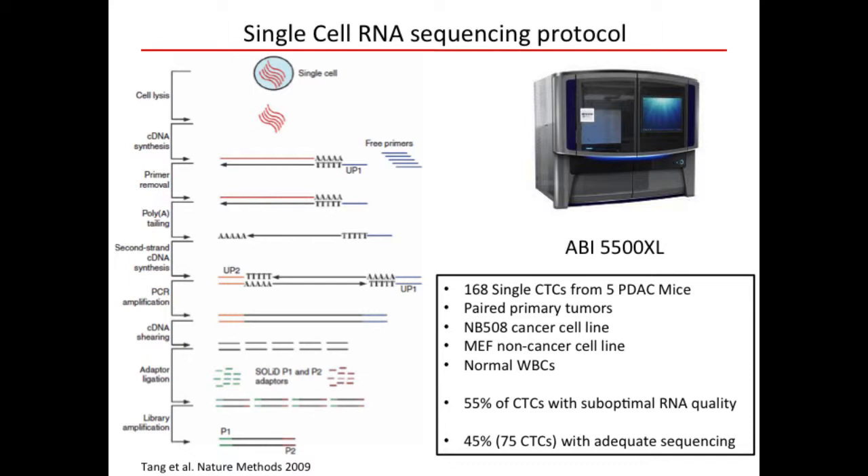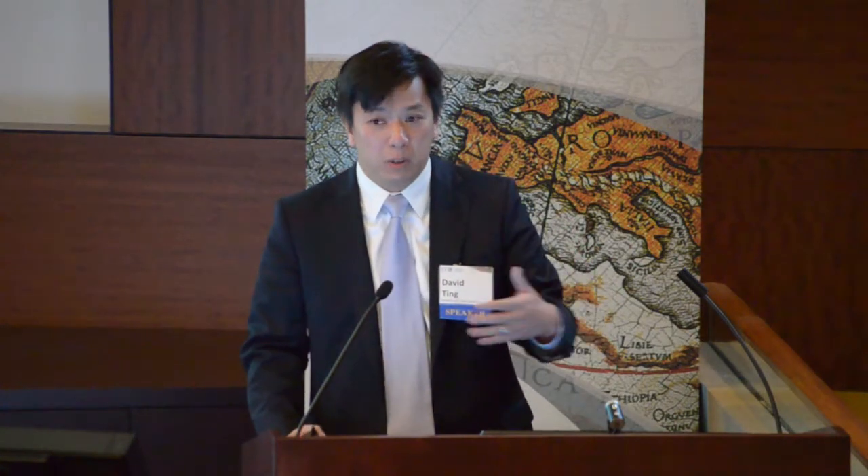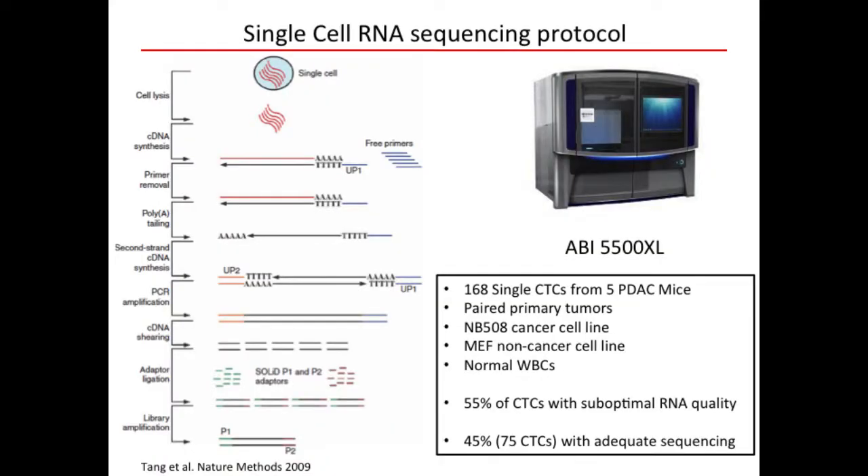We processed 168 single CTCs from five pancreatic cancer mice — which took a long time, and my hand still hurt — along with paired primary tumors, single cells from the MB508 cancer cell line derived from these mice, MEFs as a non-cancer control, and normal white cells. Interestingly, 55% of CTCs had suboptimal RNA quality, suggesting they were undergoing apoptosis or necrosis — the metastatic process is not 100% efficient. That still left 75 single CTCs with adequate sequencing at approximately 8 million RNA-seq reads per cell.